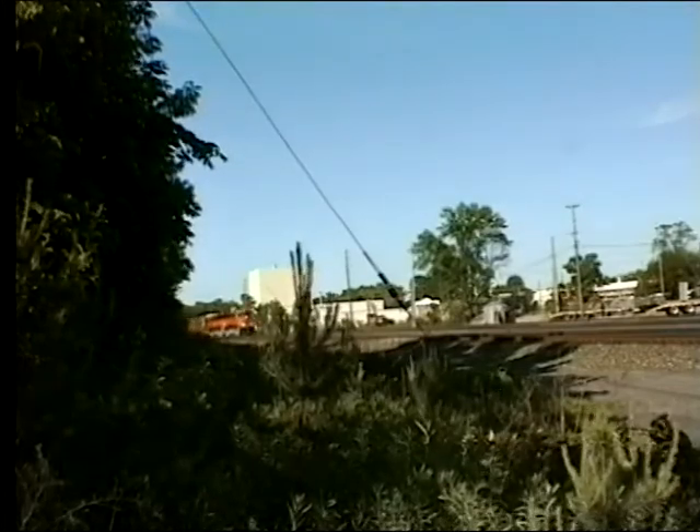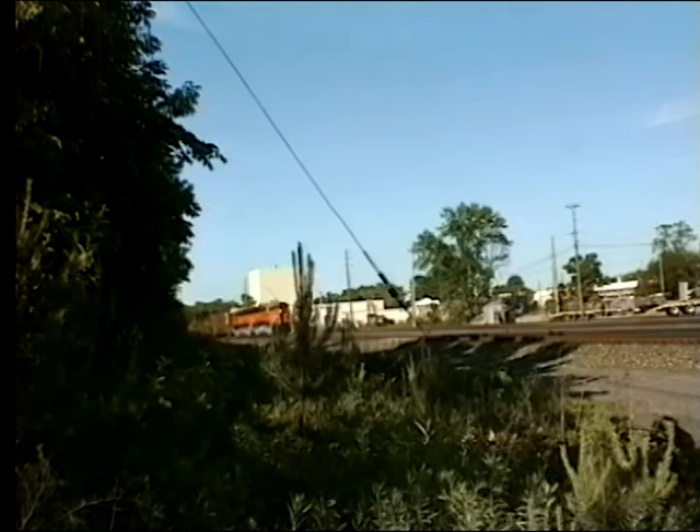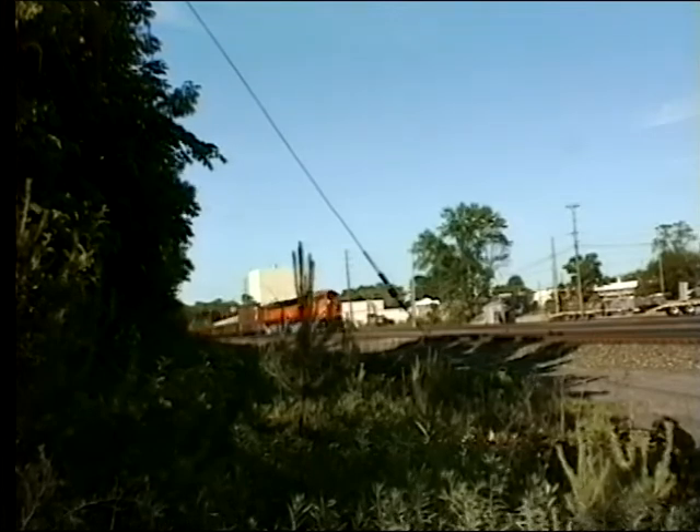In the afternoon sun, a westbound is powered by shiny new BNSF C44-9s, working their way to their new home.